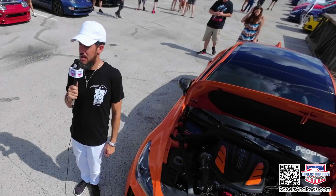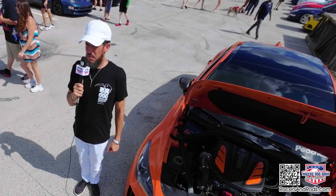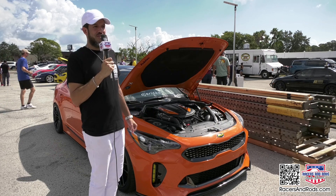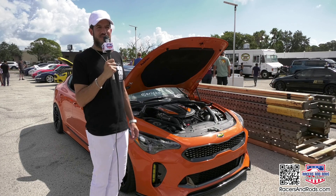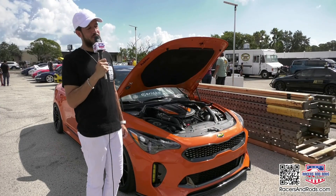Kia hired executives from other companies that were already doing great — like Audi and Lamborghini — from Europe, and brought them over to Kia to boost their brand. They've slowly been coming up, and now with their EVs and new technologies, they're just bringing Kia more to the forefront as a predominant car company here in America.